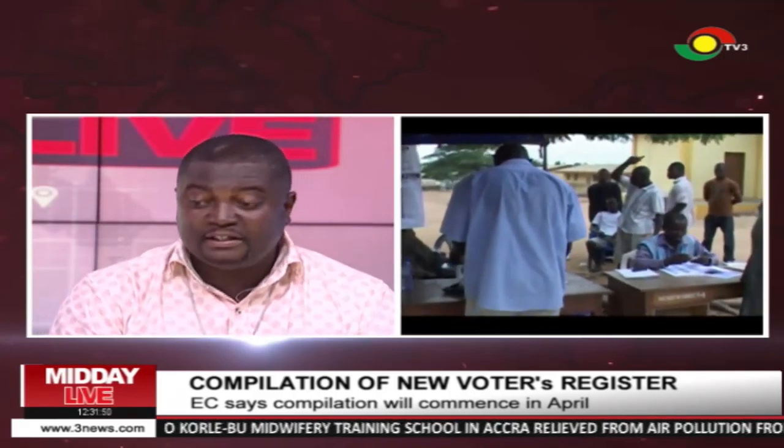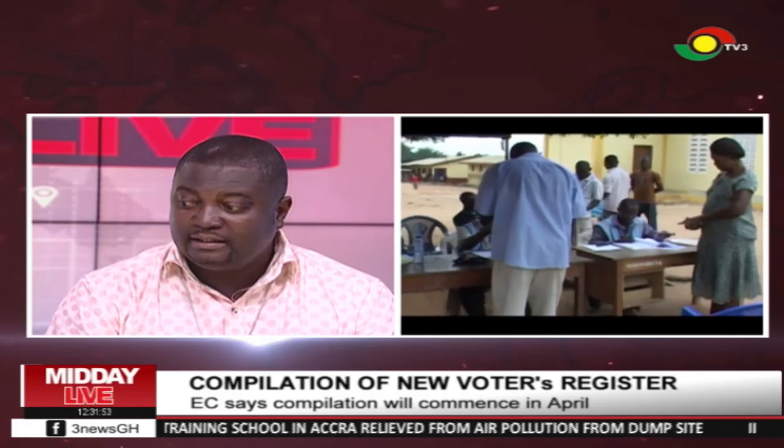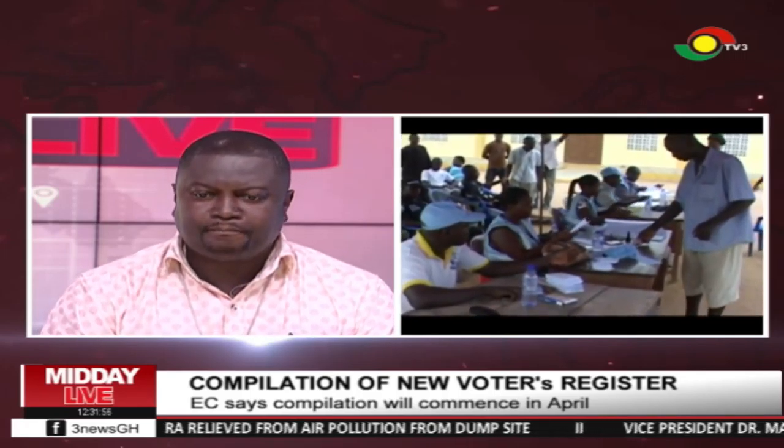The data, the biometric devices that we have — it's all about management processes. The EC says the system is obsolete and machines are broken down. But not too long ago, we opened the voters' register and added a new list of people who qualified to vote. What data were you collecting, and what device were you adding that data onto? The EC hasn't said it will do away with the old data — the old data will still very much be in use. Are we still going to queue to take our fingerprints and everything all over again?